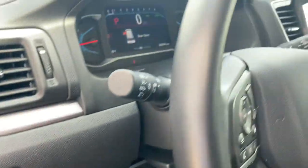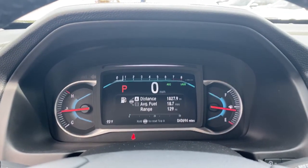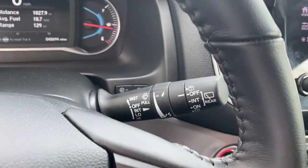The following are some of this vehicle's highlighted options: trip computer, engine immobilizer. Modern refinement meets rugged capability in this family-friendly Honda Pilot. Come on in and take it out for a drive.